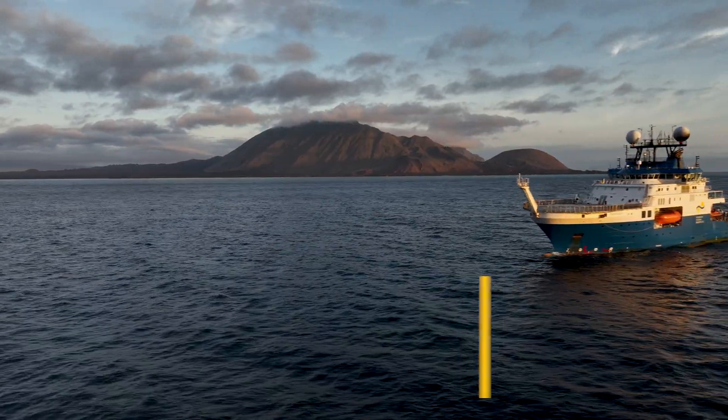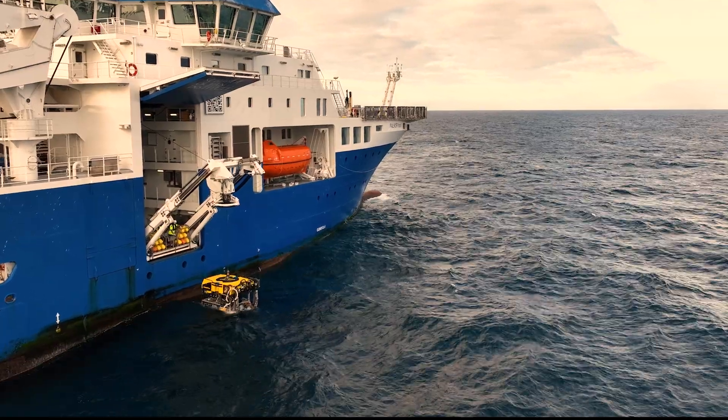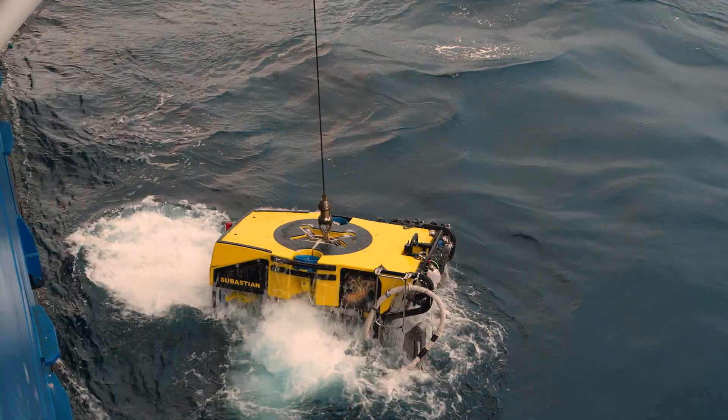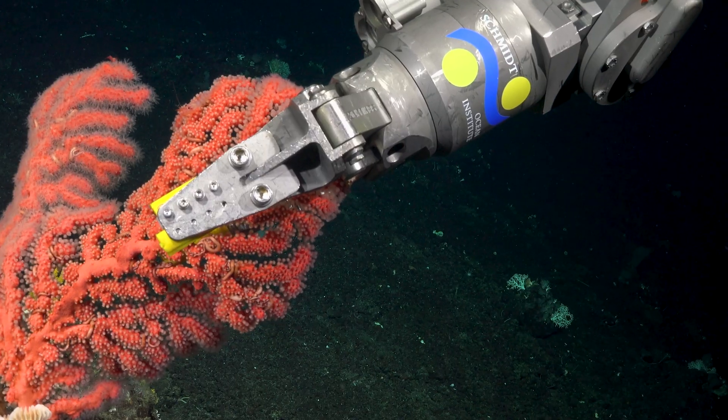We're trying to cast more light and understand better the vertical distribution of the amazing life that we have within the Galápagos Marine Reserve. One of the challenges within these kinds of expeditions is to try to draw people who have worked in different disciplines so they can complement different parts of the same picture.